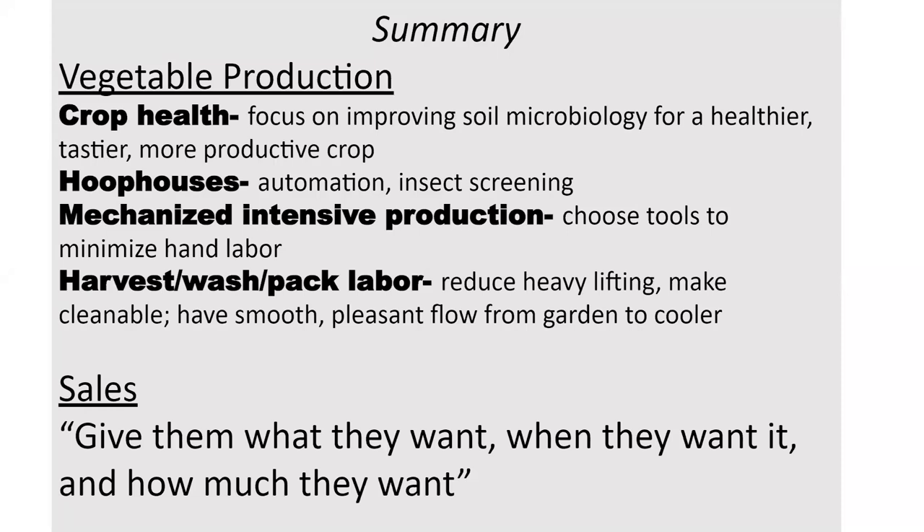In harvest, wash, and pack — reduce heavy lifting, make it cleanable, have smooth pleasant flow from garden to cooler, and cooling is very key. You can't do all this work to grow a crop and develop efficient systems if you do not have a cooler to maintain your crop's shelf life.